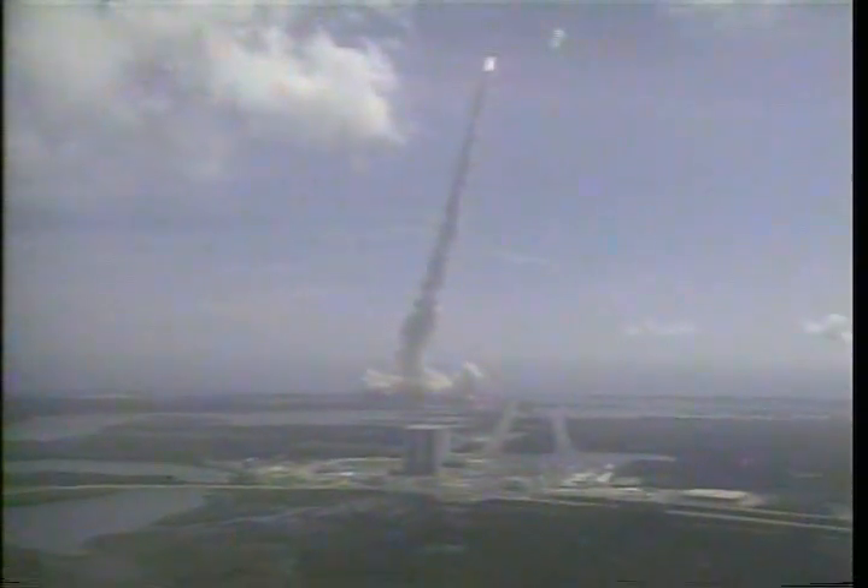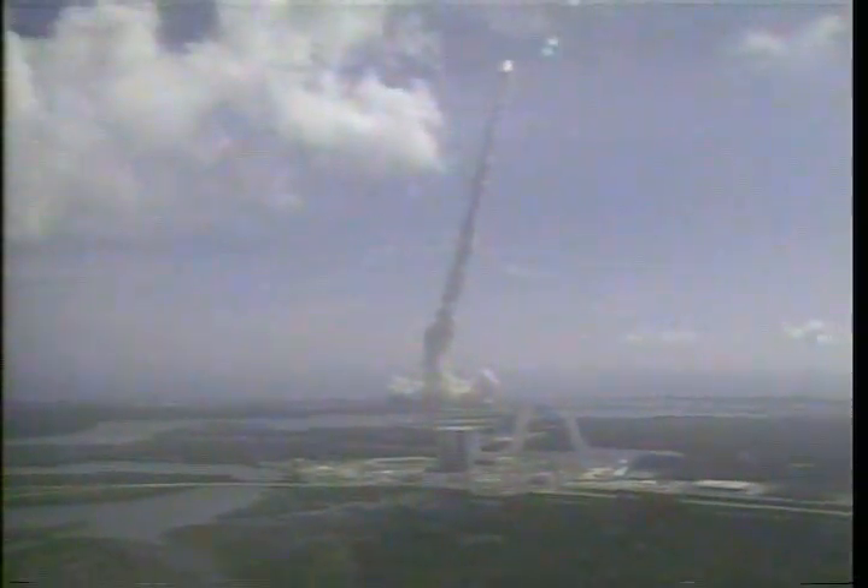Engines throttling back now to 81%. Engines throttling down and holding well. All systems performing well. Atlantis accelerating through the dense lower altitudes, altitude now 18,000 feet, velocity 1,000 feet per second. Atlantis beginning to approach the region of maximum dynamic pressure. Engines throttling down now to 67%. Three engines at 67%, and three engines throttling up.